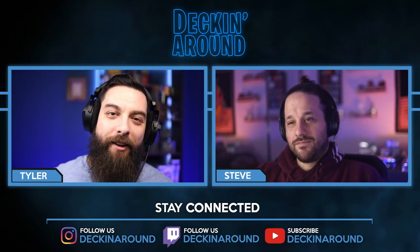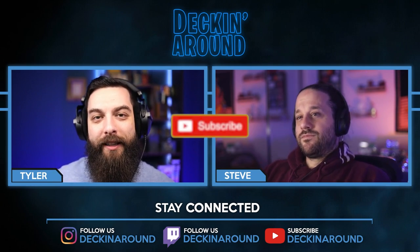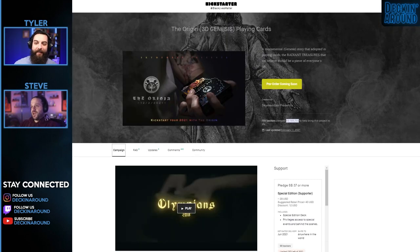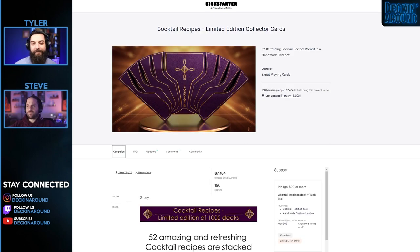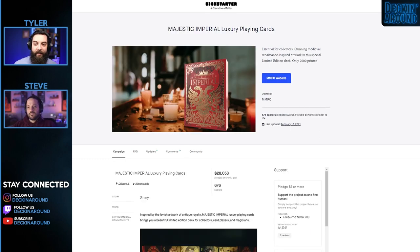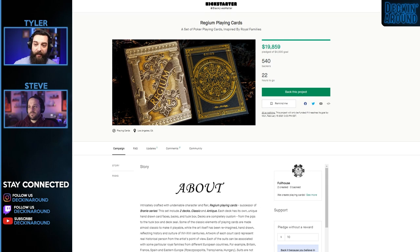Hey everybody and welcome to another episode of Decking Around, Kickstarter Edition. Today we're going to be taking a look at any new decks on Kickstarter in the past seven days. But before we jump into it, let's take a look at who funded this week. Congratulations to Anatomica Playing Cards, Origin 3D Genesis Playing Cards, Wonder Playing Cards The Pyramids, Cocktail Recipes Limited Edition Collector Cards, Mindset Playing Cards, Majestic Imperial Luxury Playing Cards, and Fire and Ice Playing Cards — which will have funded by the time this airs — and Regium Playing Cards, which will also have funded by the time this airs.